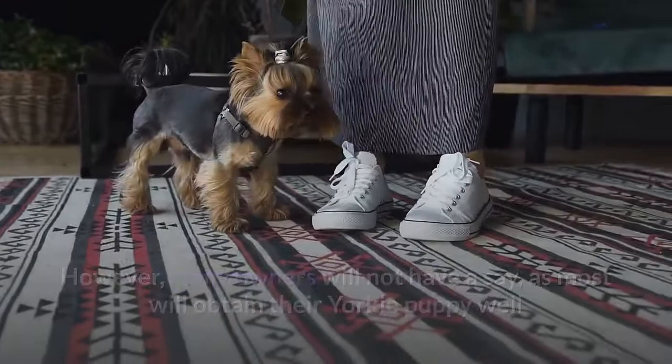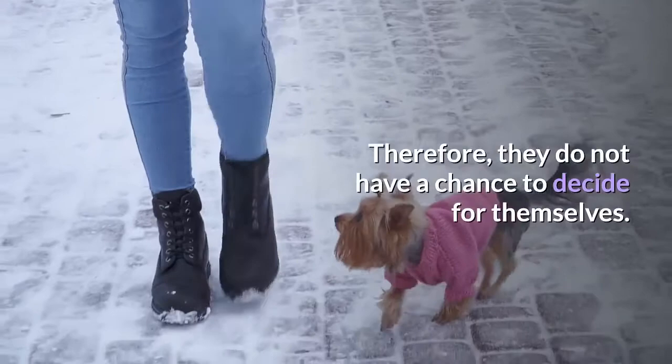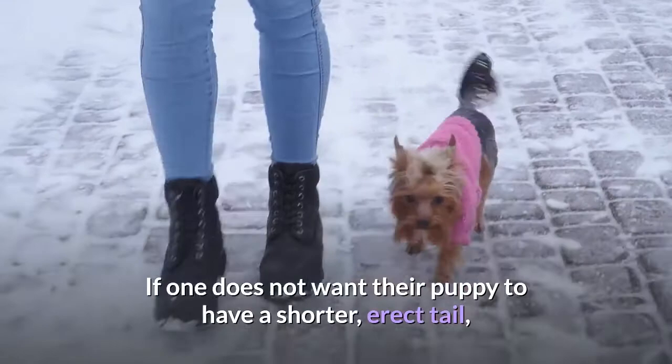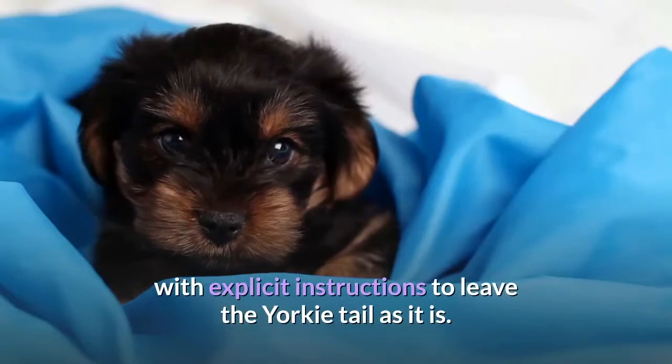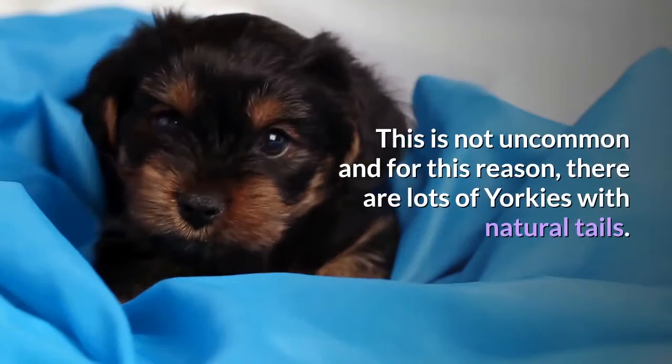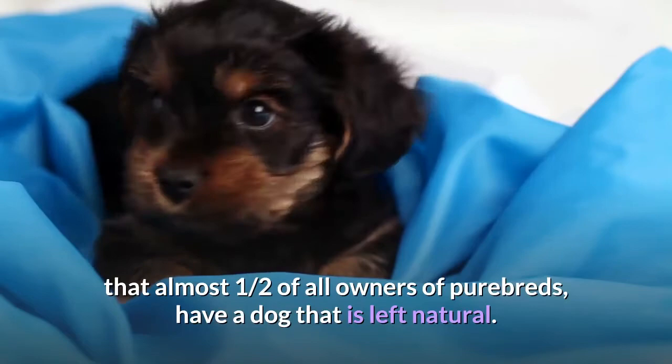Potential owners are often surprised that when looking at puppies for sale, it is mentioned that this has already been done. Therefore, they do not have a chance to decide for themselves. If one does not want their puppy to have a shorter, erect tail, one would normally put a deposit down on a pup of an expected litter with explicit instructions to leave the Yorkie tail as it is. This is not uncommon, and for this reason, there are lots of Yorkies with natural tails. Our own poll showed a 60-40 ratio, showing that almost one-half of all owners of purebreds have a dog that is left natural.